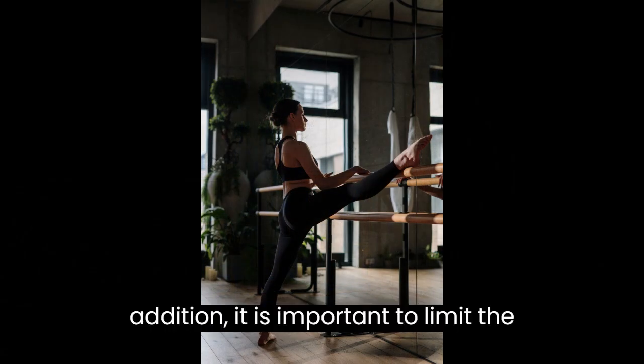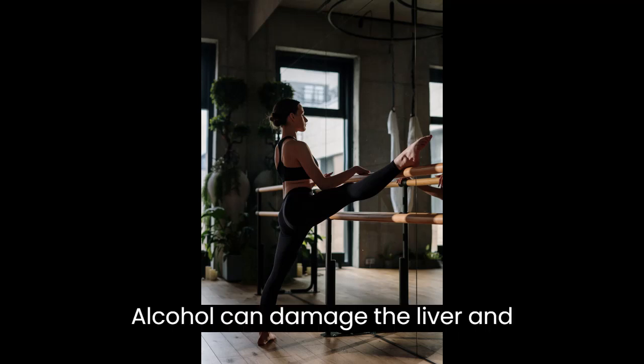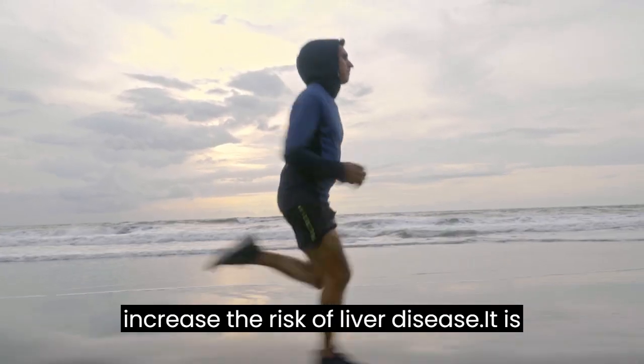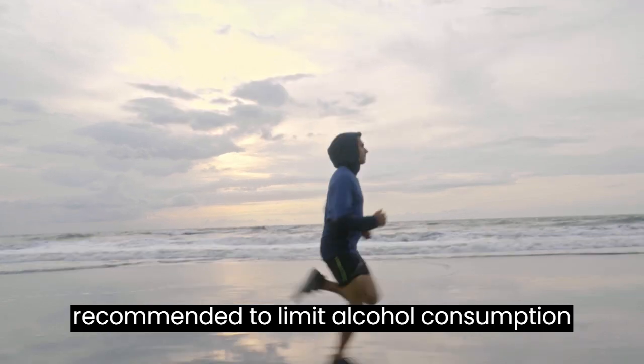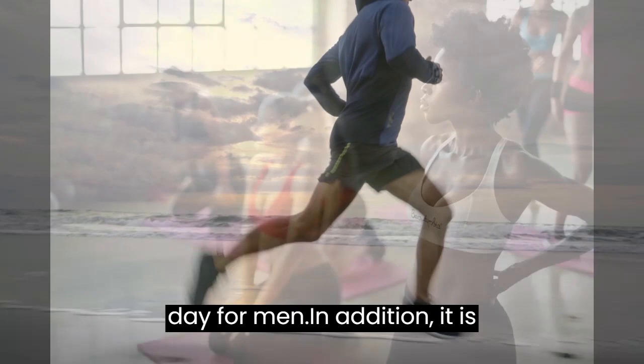In addition, it is important to limit the consumption of alcohol and smoking. Alcohol can damage the liver and contribute to fat accumulation, while tobacco can damage the liver and increase the risk of liver disease. It is recommended to limit alcohol consumption to no more than one drink per day for women and no more than two drinks per day for men.